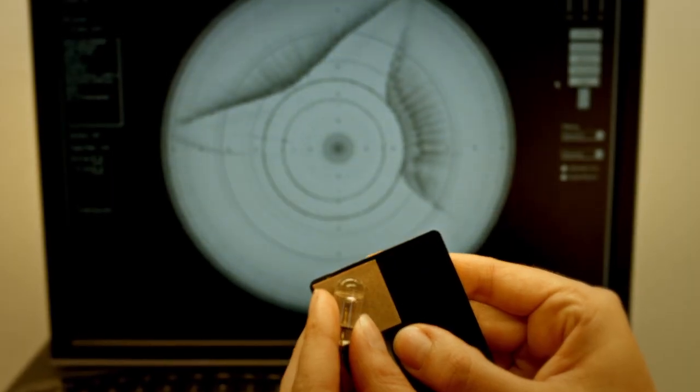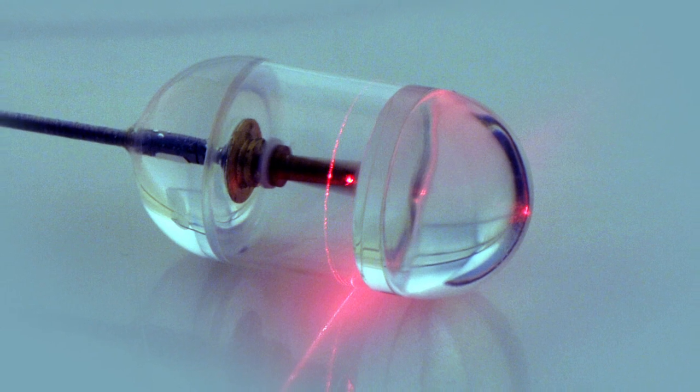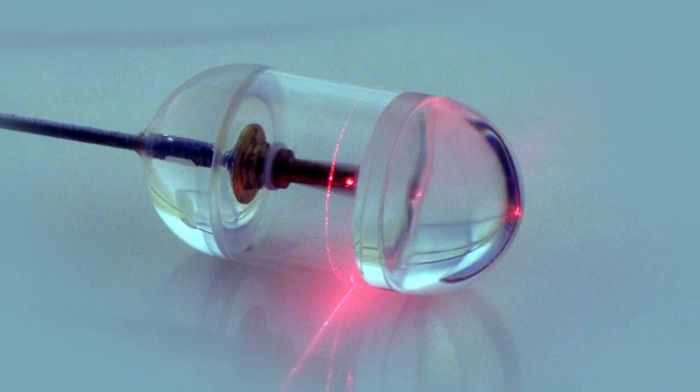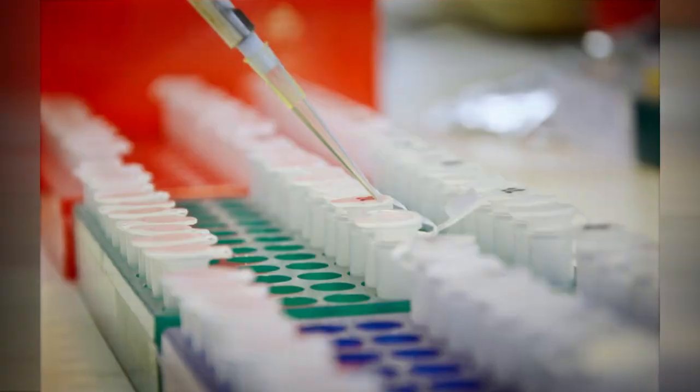While tethered capsule endomicroscopy is still in the clinical trial phase, the technology should be available in the near future, and is just one example of the groundbreaking medical research conducted in the labs and research centers at Mass General every day.